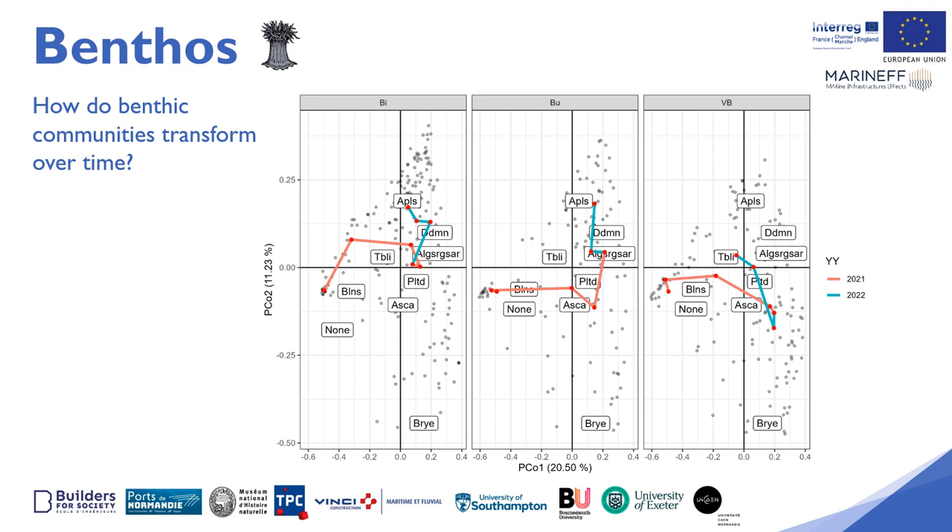At the end of 2022, the Vieux Bonk reef did not yet have the same communities as the Buhara and Bizu reefs. Through the analysis of the benthic communities, the offshore gradient emerges again, with different trajectories for the Bizu reef compared to the other two sites further offshore, but also a slower diversification of communities at the Vieux Bonk reef than at Buhara and Bizu.